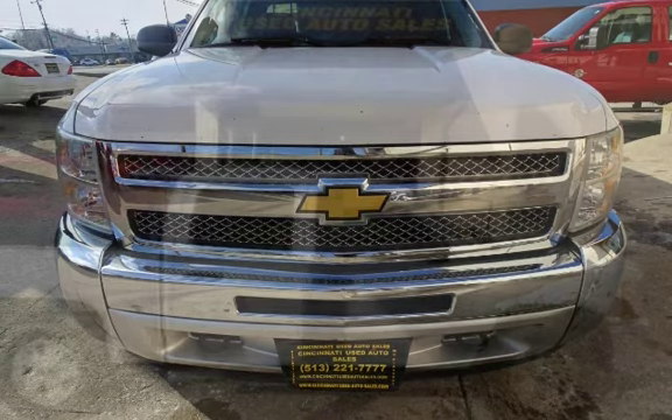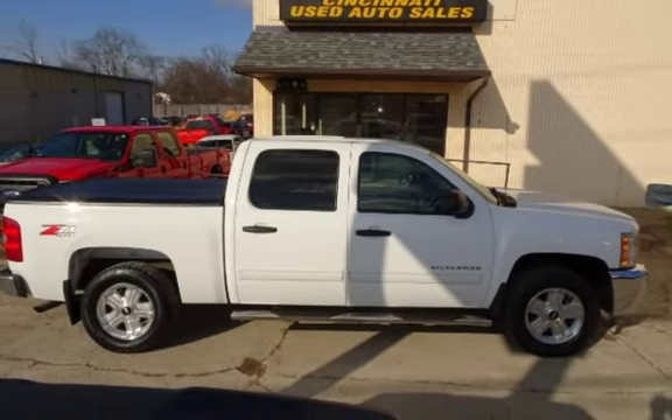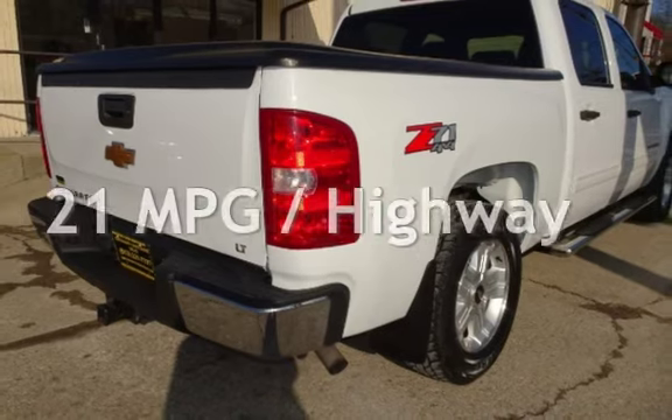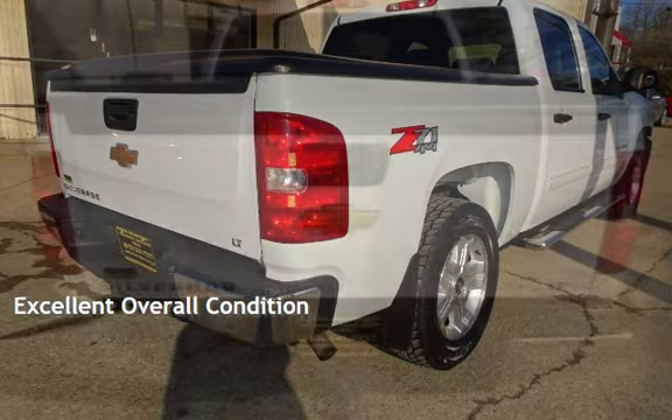This Chevrolet has less than 128,000 miles on the odometer. Estimated fuel economy for this vehicle is 15 miles per gallon in the city and 21 miles per gallon on the highway. This vehicle is in excellent overall condition.